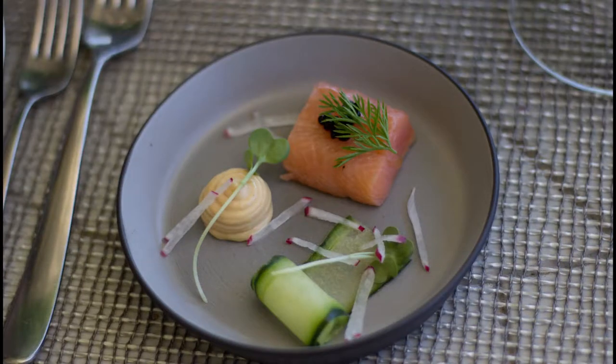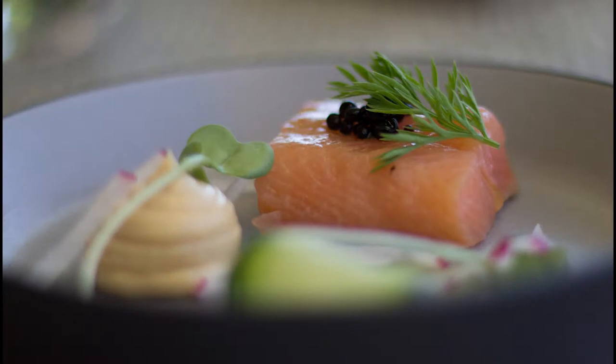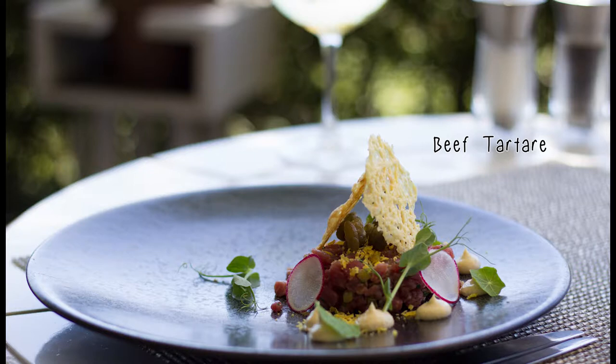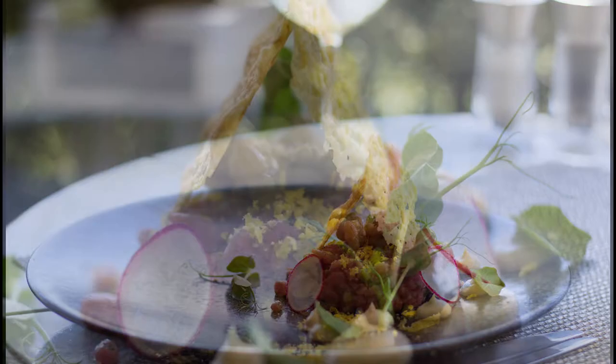We started off with a salmon dish and it was delicious. The next was a beef tartare with a gentleman's relish, curd egg yolk, capers and a parmesan tuile. It was fantastic.